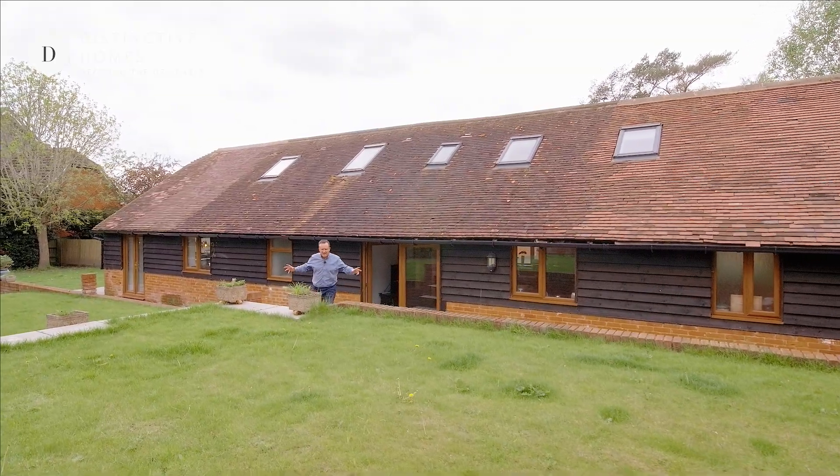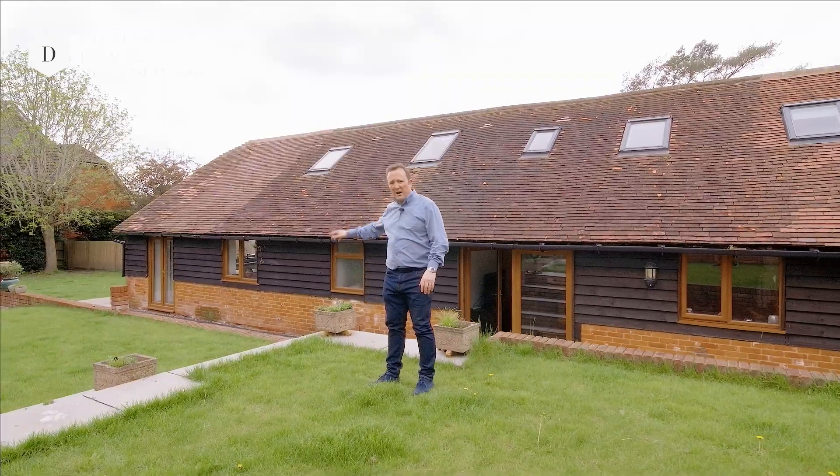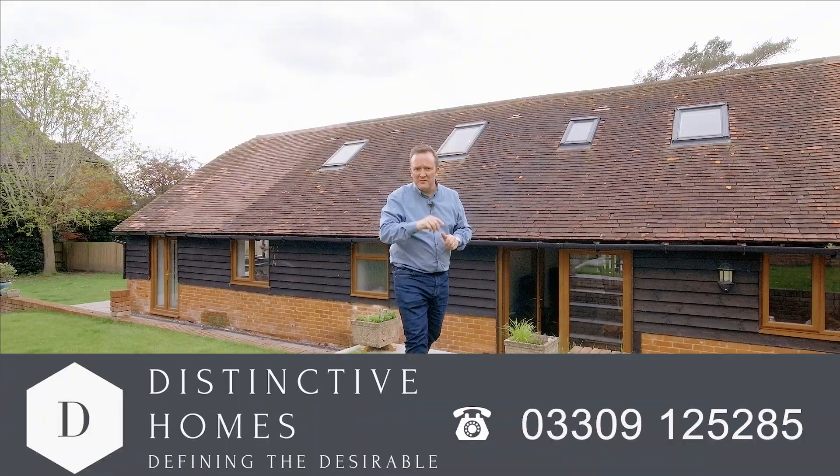So here we are in the back garden — great size, multi-level, loads of lawn, big patio, absolutely gorgeous. This home — if you want to have a look at it today, give us a call on the number below. We'd love to show you around.